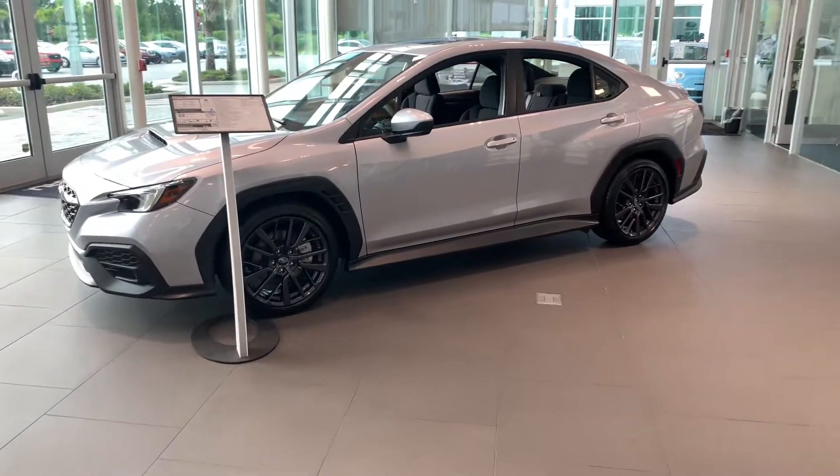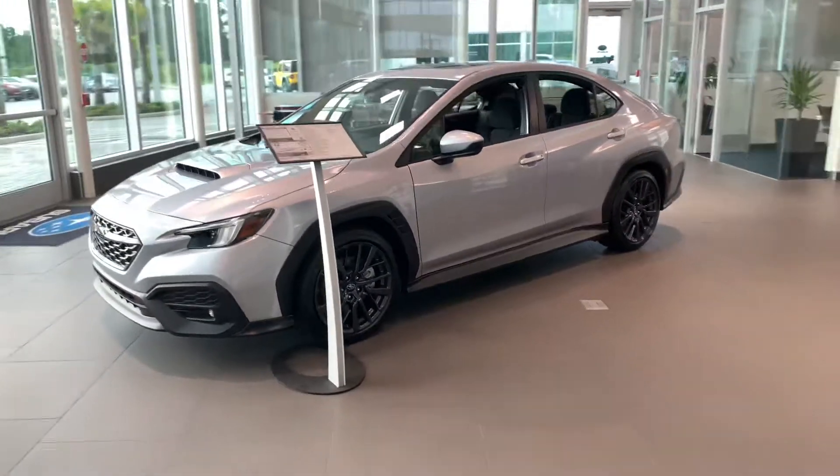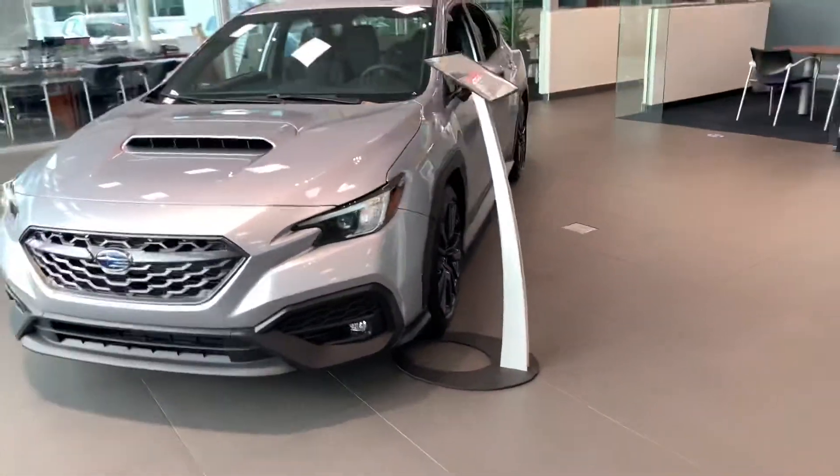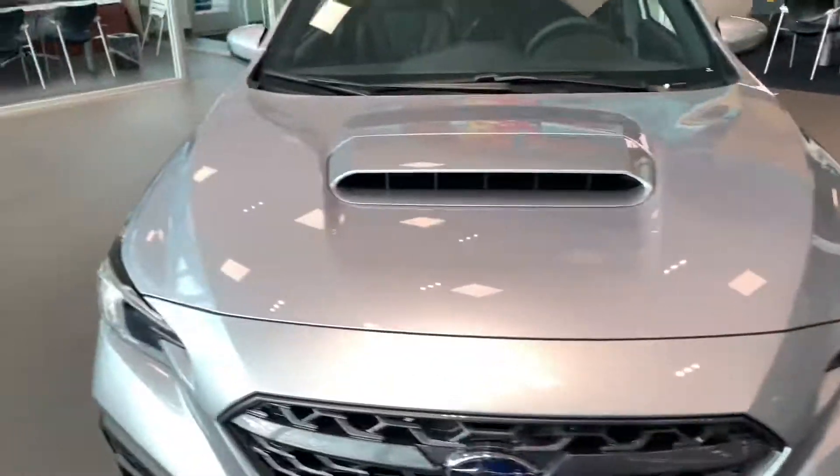Good morning, this is Matt at Subaru of Daytona. Just got your inquiry for a new WRX. I do have this Premium Package 12 here in stock in the Ice Silver Metallic. This one is in the showroom, clean, full of gas, and ready to go.